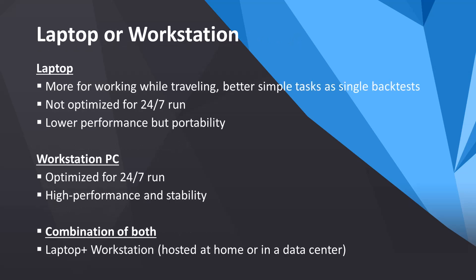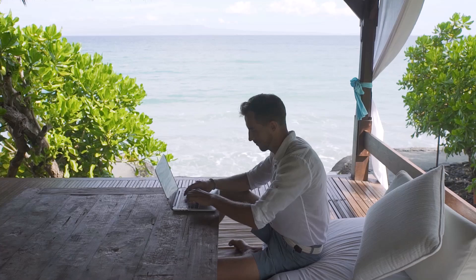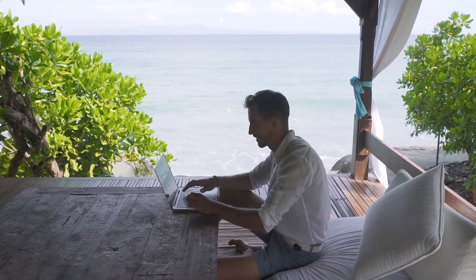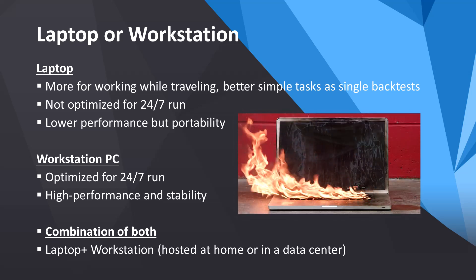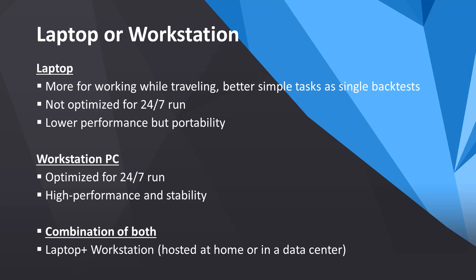Now, laptop or workstation? This is another common question. From our perspective, a laptop is very useful when you travel. You can use it for single backtests, but it is not ideal for strategy building. Running a laptop 24x7 is not advisable due to its limited cooling, which can lead to overheating and reduced performance. However, the great advantage of a laptop is its portability, allowing you to work remotely from anywhere in the world.